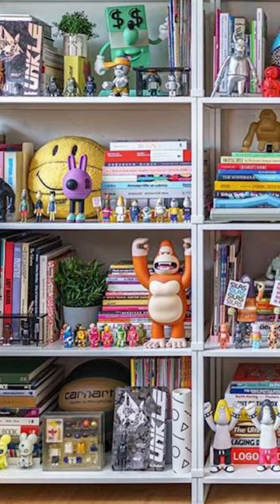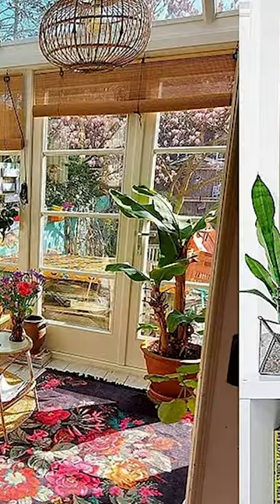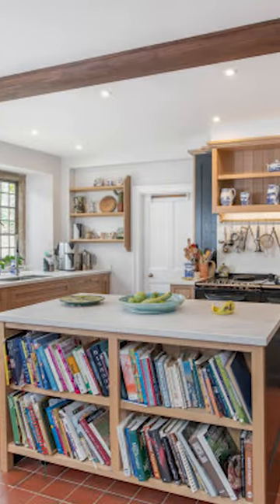Another big red flag is cluttered chaos. If you have open storage everywhere and you can see absolutely everything, that's not a good look. It makes everything look messy and way more cluttered. Opt for closed storage — trust me, I'm going to save you on this one.